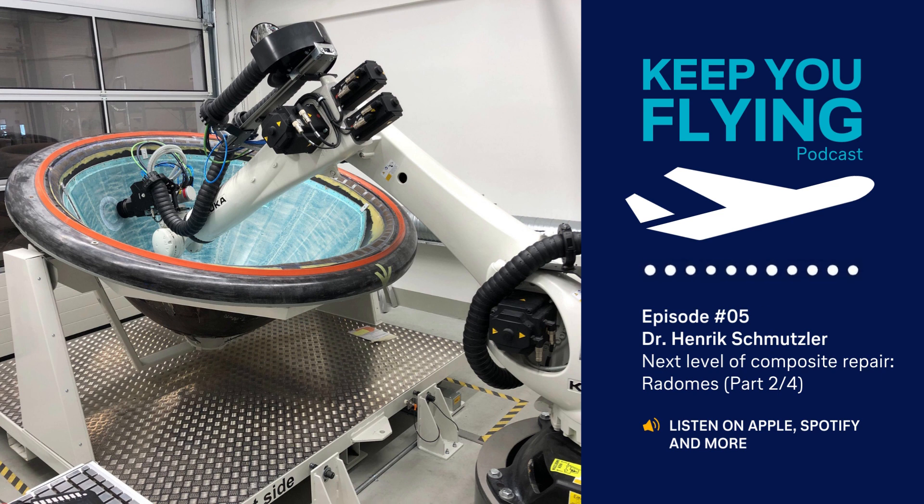However, the effort finally paid off and paved the way for us to commence daily operations of the world's first automated scarfing robot in our airframe-related components workshops here in Hamburg. In episode 3, I will describe our robot's repair capabilities for fan cowl doors. These parts do not require the extremely high precision described for the radome process, but they pose other tricky challenges, leading us to develop our own fully individual repair process. So please, stay tuned!